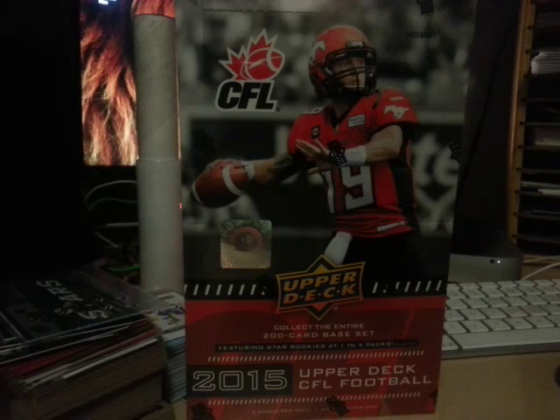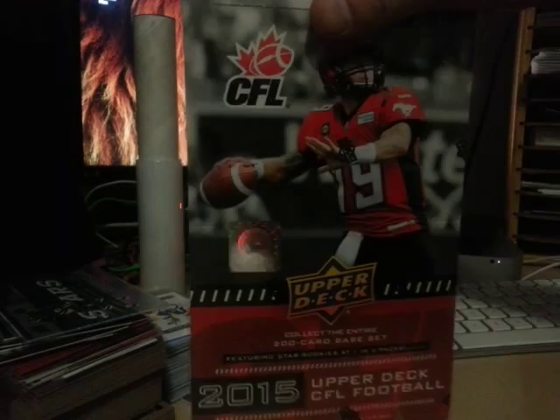Okay folks, I've got a new 2015 Upper Deck CFL football. I'm going to open that right now and show you what my first box looks like. So let's get started.